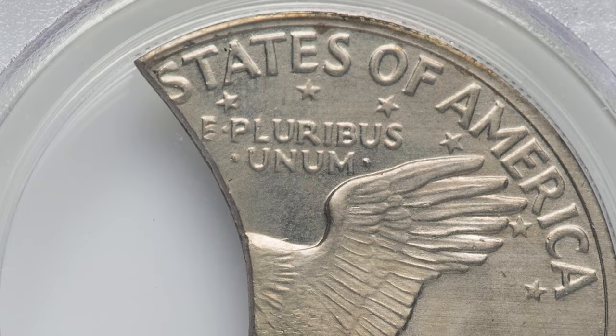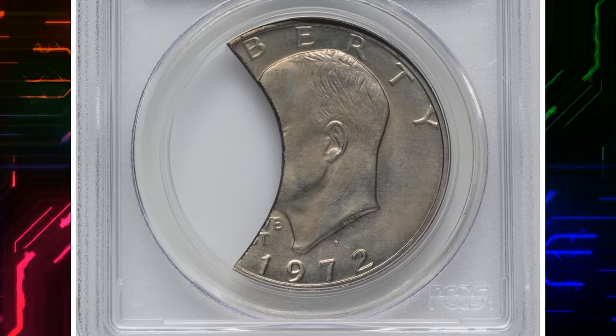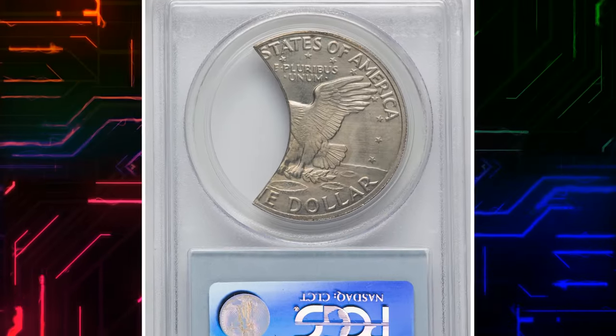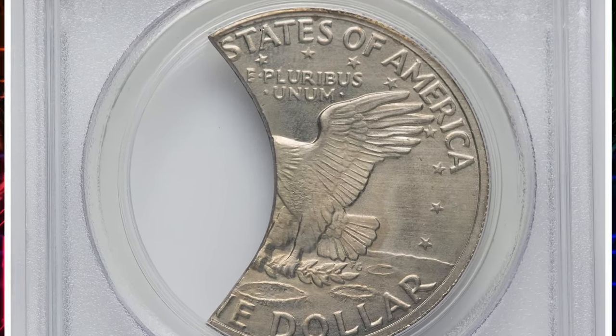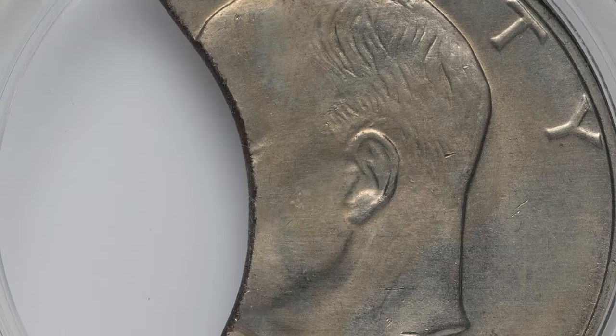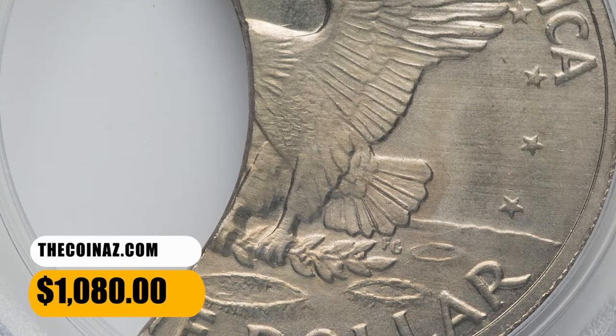The degree of the clipping can vary, ranging from minor clips that remove only a small portion of the coin to more significant clips that affect a larger area. In the case of the 1972 Eisenhower Dollar with a 40% clipped planchet, it means that approximately 40% of the coin's circumference is missing. It was sold for $1,080.